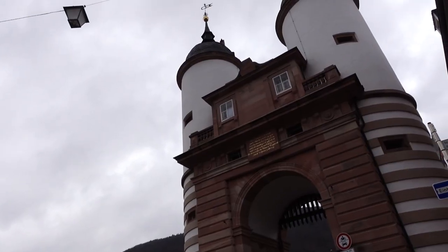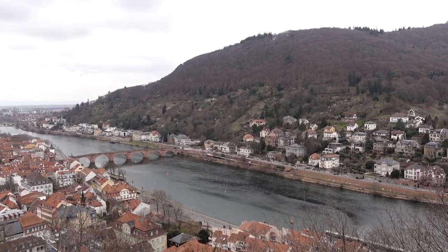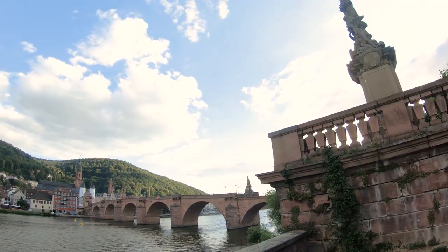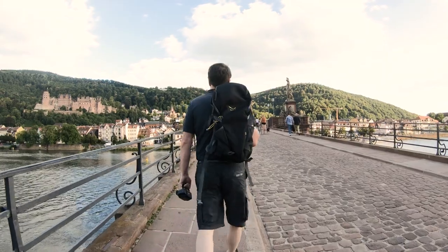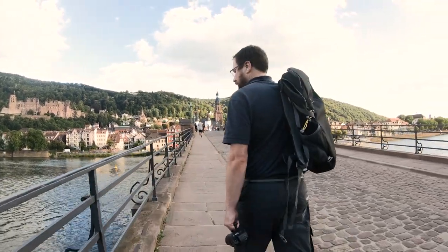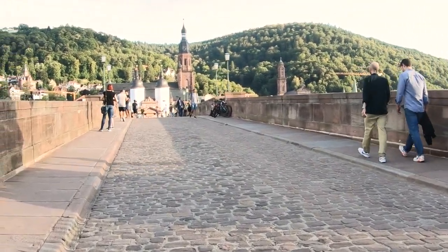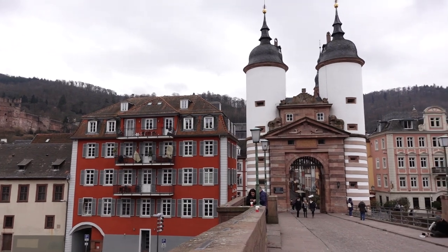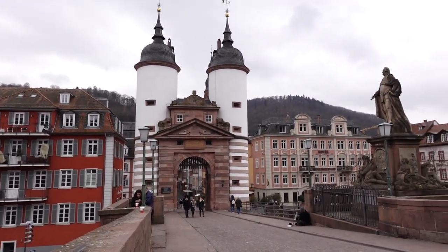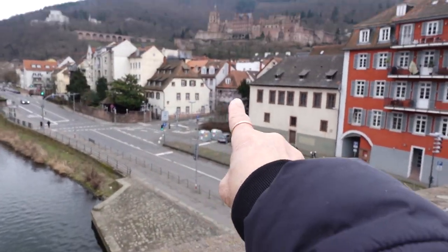I am now approaching the Old Bridge of Heidelberg, another popular attraction in the city. The Old Bridge spans across the Neckar River and was built in the 18th century. It connects the old city of Heidelberg to the newer part of the city called Neuenheim — a perfect spot to take a stroll and take pictures while admiring the river and the beautiful buildings on either side, which were spared from destruction during the Second World War. From this perspective on the bridge, you can actually see the castle.